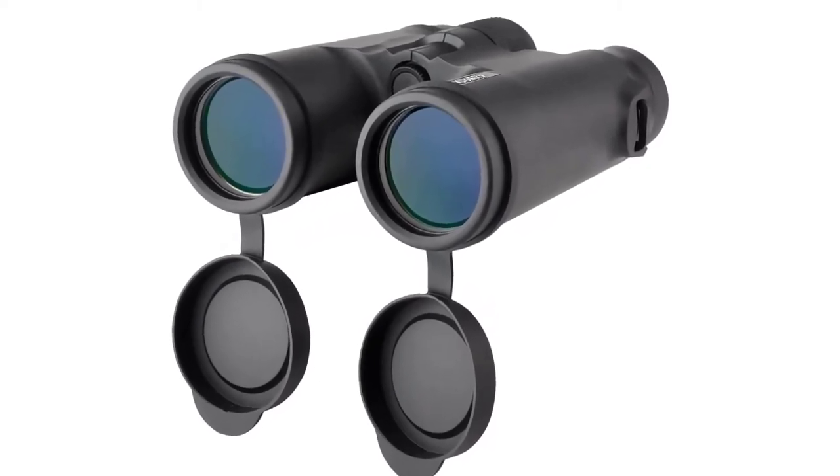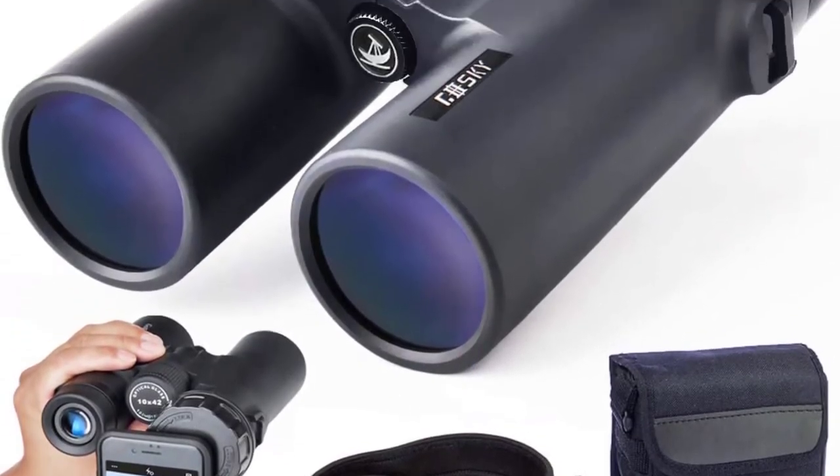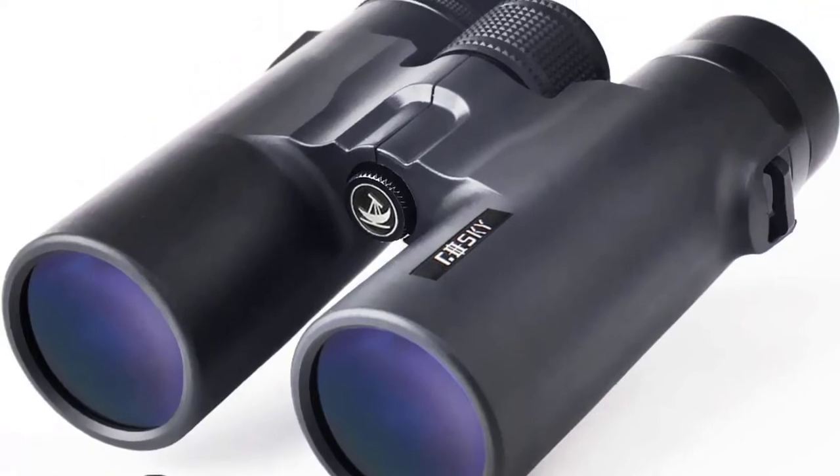Another great addition to these binoculars is their included smartphone mount. This allows you to easily set up the binoculars without constantly looking through the viewfinder.